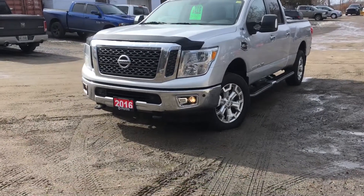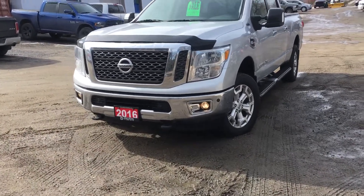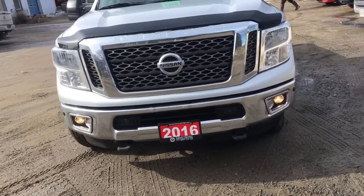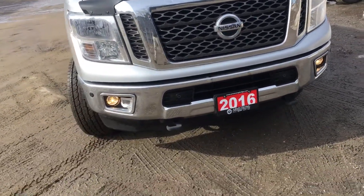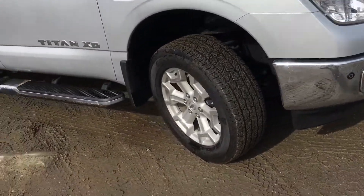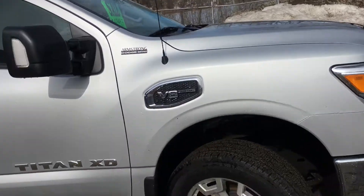Here is the 2016 Titan XD. It's got about 10,000 kilometers on it — it's virtually brand new. Fog lights in the front, parking sensors front and rear. There's a bunch of power options on the inside — we'll look at those in just a second.